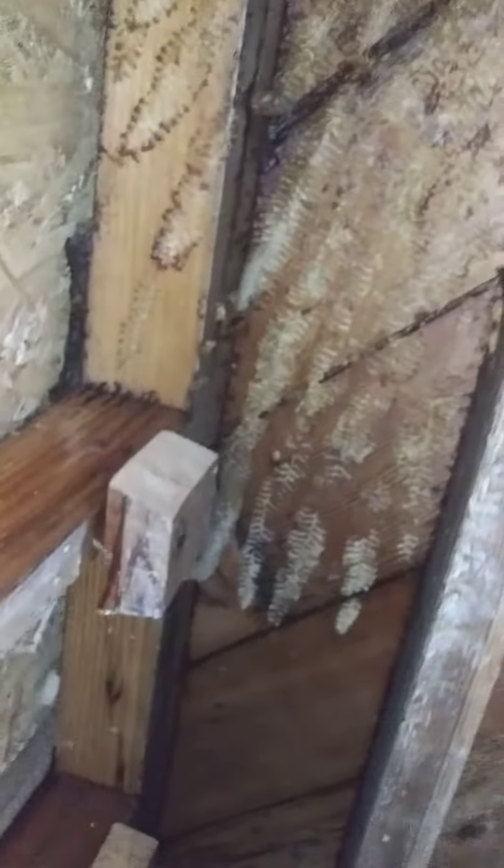There's a window right there and it goes all the way down, still under, and then they had a system going here. It's just one massive hive right there.